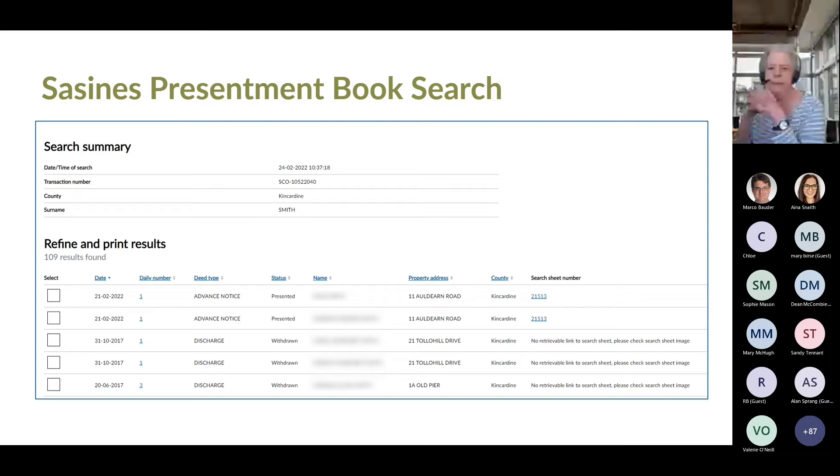Here you can see some results for a search in the Presentment Book in the County of Midlothian for the surname Smith, undertaken on the 24th of February 2022. You can see there is an advance notice presented for registration but not yet completed. The results give you the date, daily number, deed type, status, parties, property address, and county. You can use hyperlinks to go directly to the search sheet if applicable. The advance notice appears twice — once for each of the parties. Some older deeds that were withdrawn will still show in the Presentment Book as they haven't completed the recording process.